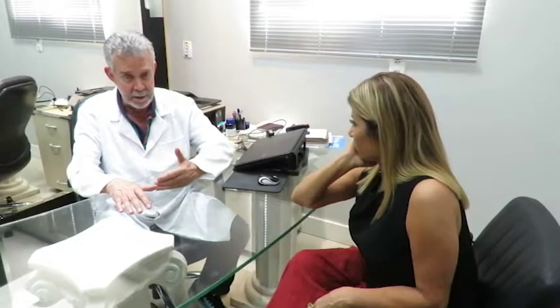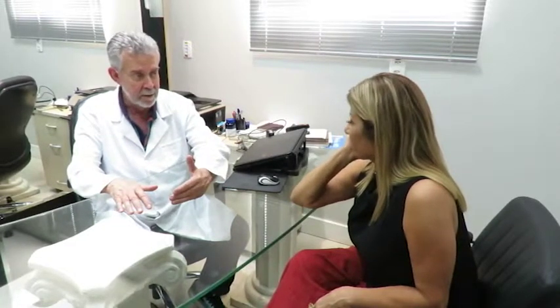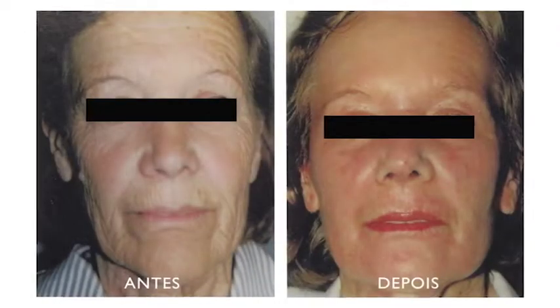Então um peeling superficial serve para isso: vai alisar a pele, mas não vai tirar rugas. No peeling médio eu atuo sobre as rugas finas e médias. No peeling profundo eu atuo sobre as rugas finas, médias e profundas — sobre as três. E temos um ainda mais profundo, que não seria especificamente peeling de verão, mas nada impede que seja feito no verão.